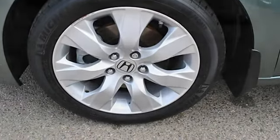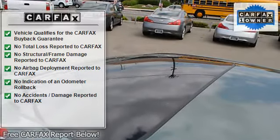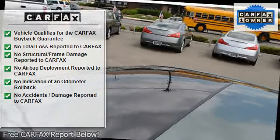Tachometer, power passenger seat, AM FM stereo radio, child safety locks, head restraints, fog lamps.